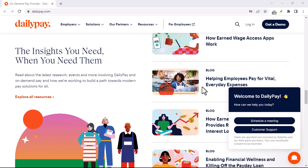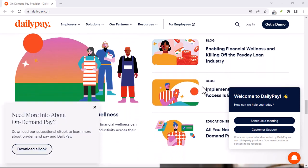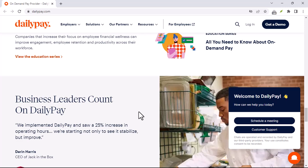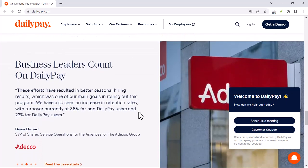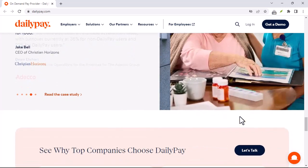In this video, we'll dive deep into the world of DailyPay, unpacking its features, benefits, and even some potential drawbacks you should be aware of before signing up. So whether you're constantly juggling bills or simply want more control over your finances, keep watching to see if DailyPay is the right fit for you.